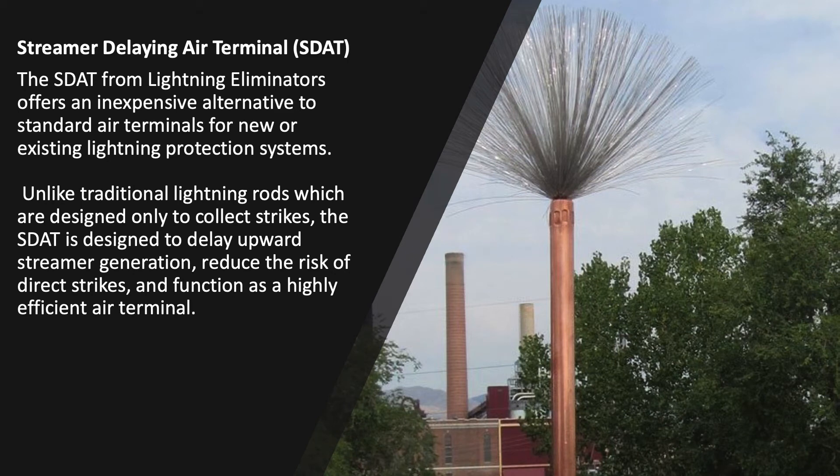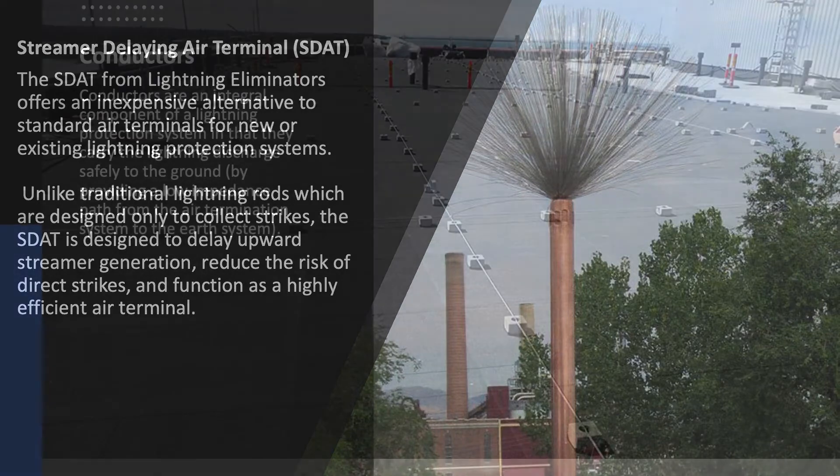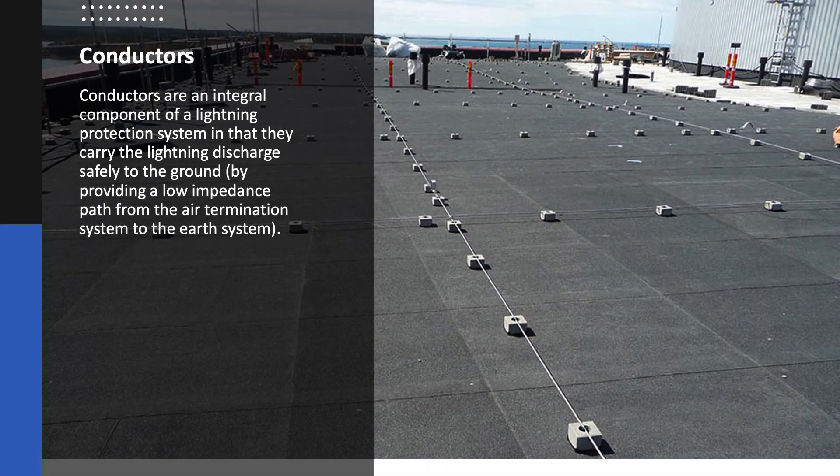Second, the Streamer Delaying Air Terminal, or SDAT. The SDAT from Lightning Eliminators offers an inexpensive alternative to standard air terminals for new or existing lightning protection systems. Unlike traditional lightning rods, which are designed only to collect strikes, the SDAT is designed to delay upward streamer generation, reduce the risk of direct strikes, and function as a highly efficient air terminal and grounding device.